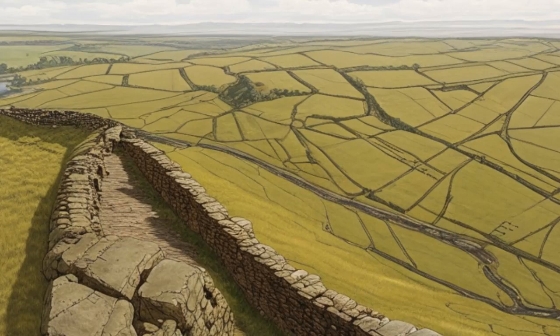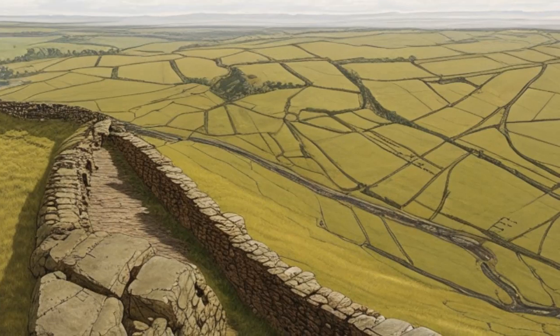The wall was not just a physical barrier; it symbolized Roman power and control, marking the northernmost edge of the mighty empire. Along its length, fortified mile castles and watchtowers stood as sentinels, housing Roman soldiers responsible for safeguarding the frontier.